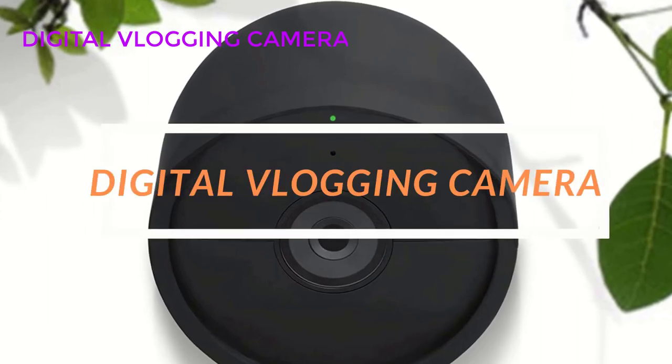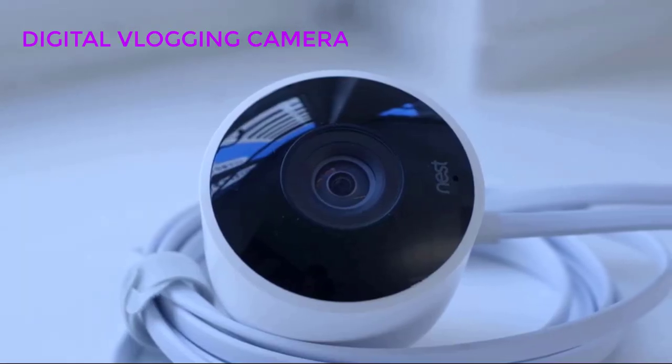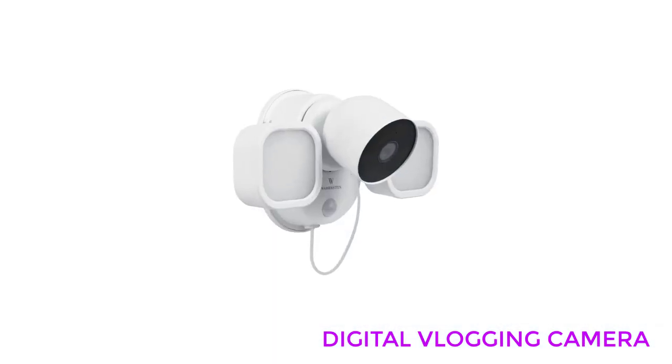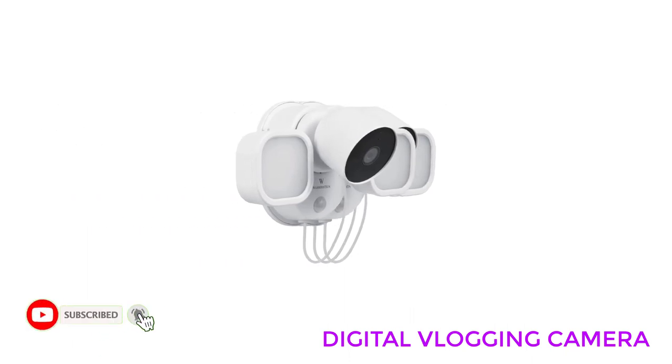Welcome to our video on digital vlogging cameras. Vlogging, or video blogging, has become increasingly popular in recent years, and having the right camera can make a big difference in the quality of your videos. In this video, we'll discuss the features you should look for when choosing a digital vlogging camera, and recommend some of the best options available.